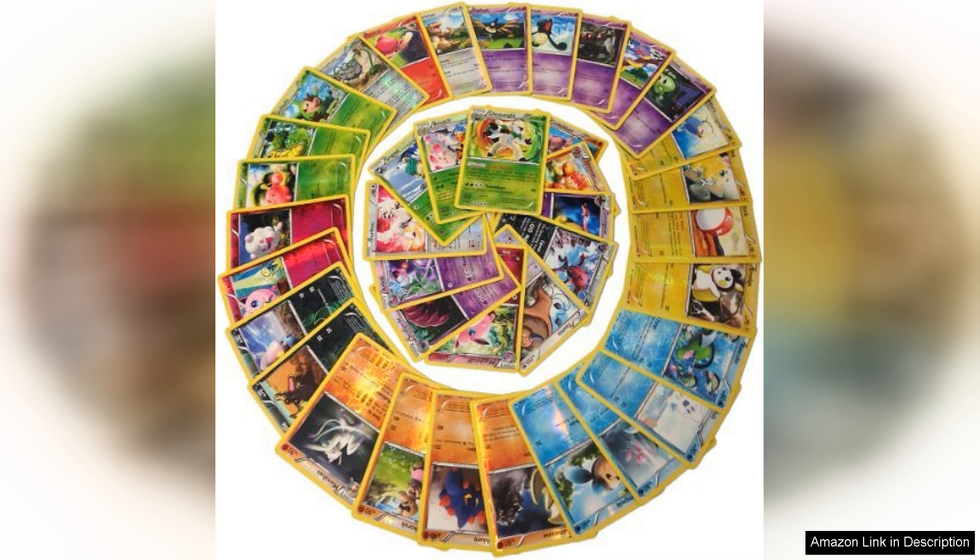The vibrant colours and reflective surfaces of the foils added a striking visual appeal that truly brought the Pokemon to life. It was exciting to see some classic favourites alongside newer additions, showcasing the evolution of the franchise.